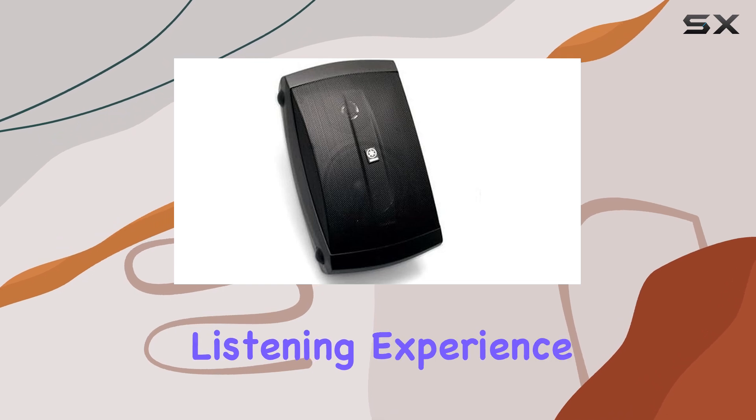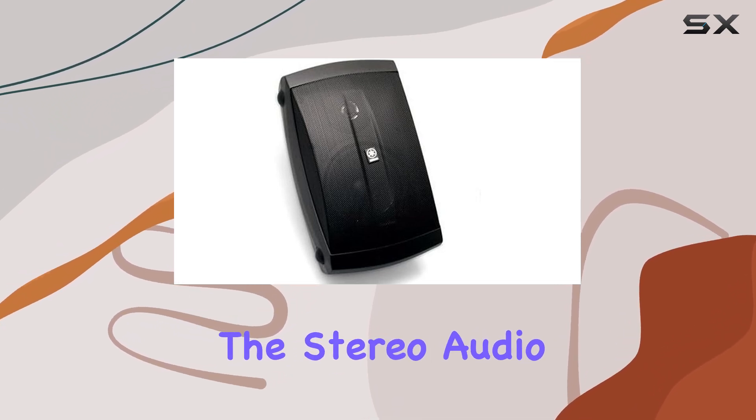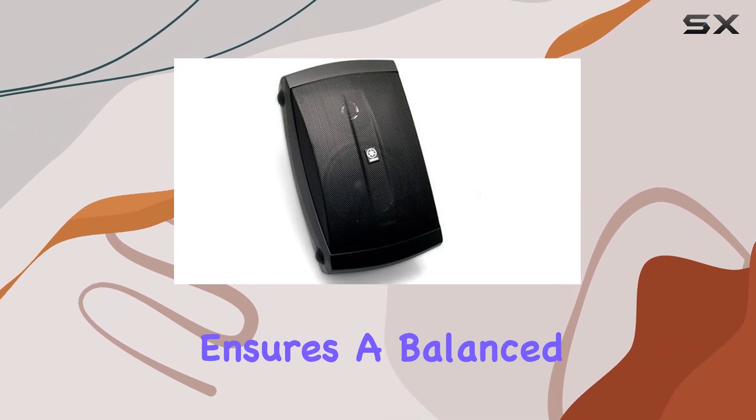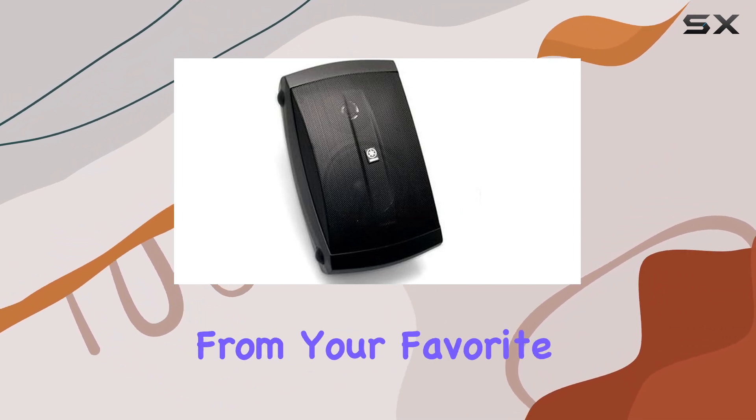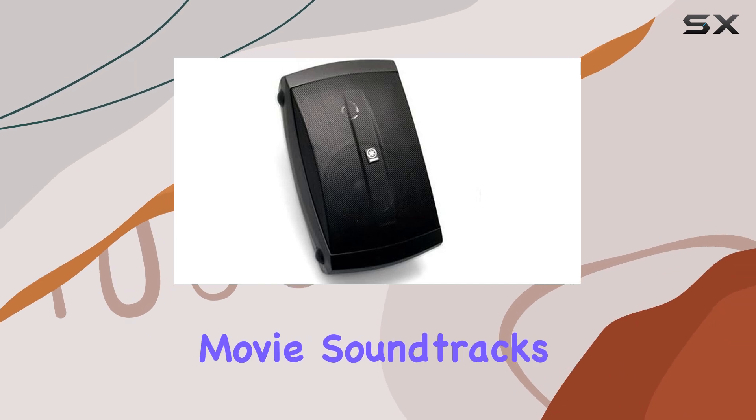Enhancing the overall listening experience, the stereo audio output mode ensures a balanced and immersive soundstage, making it ideal for a wide range of audio content, from your favorite pop songs to movie soundtracks.